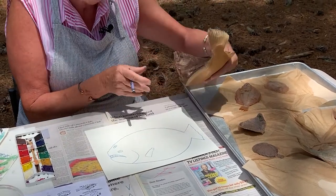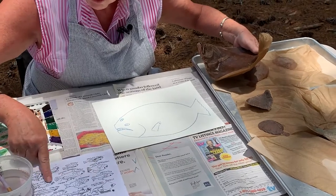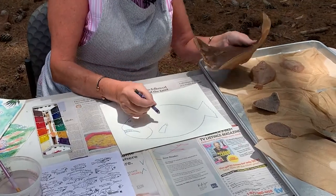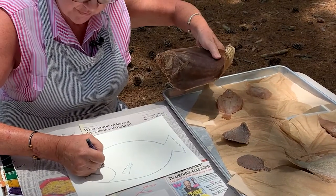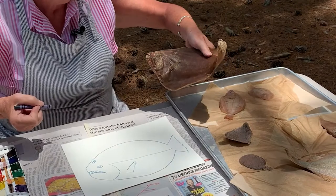Let me see what other kind of markings — when I'm looking at the drawing the artist made of the flounder, I kind of see a straight line that almost comes in the middle of the fish, so I would go ahead and draw that.